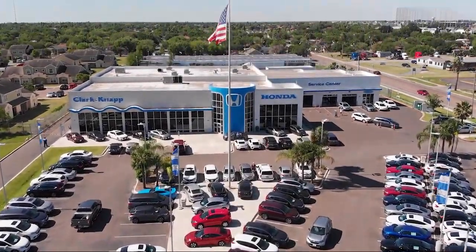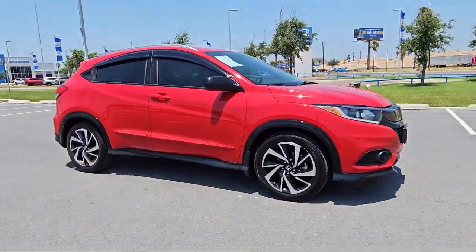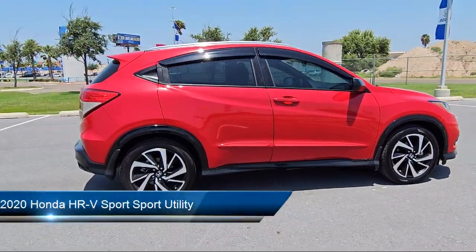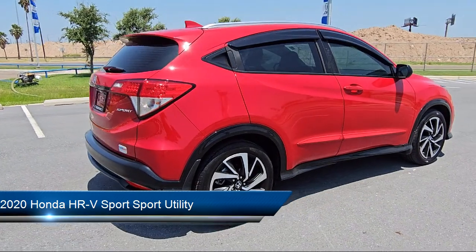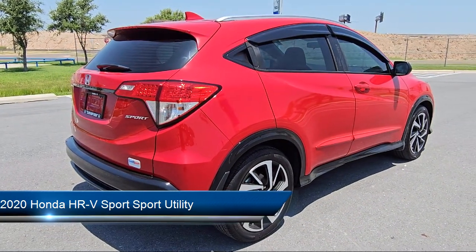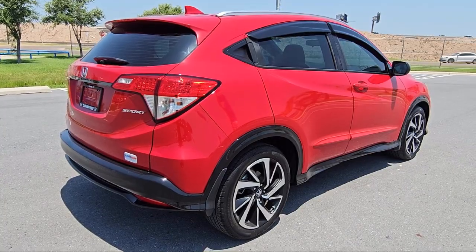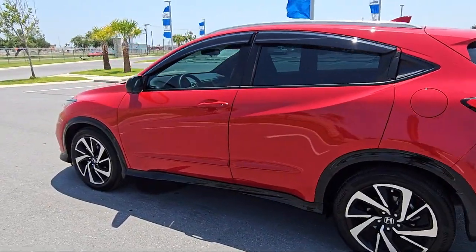Welcome to Clarkknapp Honda, and here's a look at another one of our great vehicles from our inventory. It comes equipped with a rear view camera, Apple CarPlay and Android Auto, keyless entry, roof rack, alloy wheels, speed sensing steering, electronic stability control, and rear spoiler.